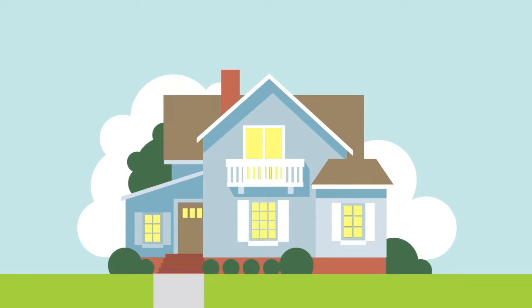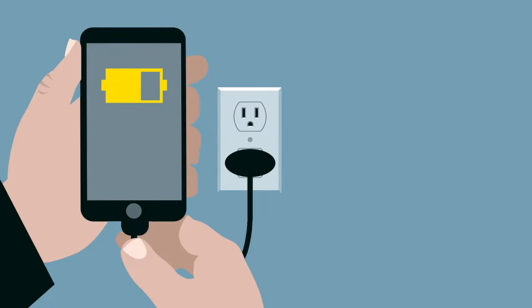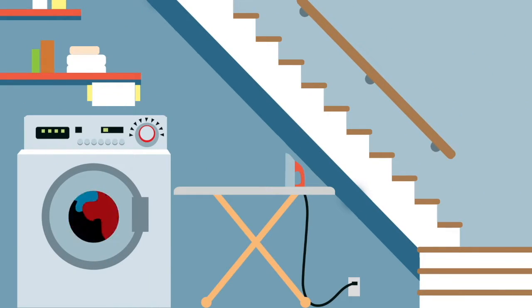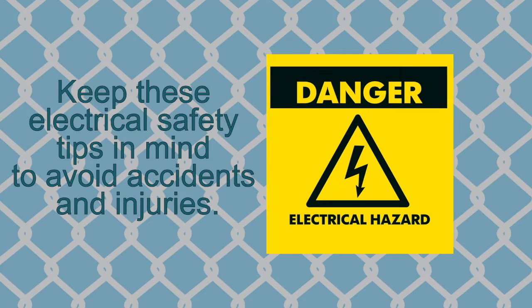Have you ever thought of all the ways you use electricity? We depend on electricity to light our homes, charge our phones and computers, wash our clothes — it powers our lives. But electricity can also be dangerous, even deadly, when used the wrong way. Keep these electrical safety tips in mind to avoid accidents and injuries.